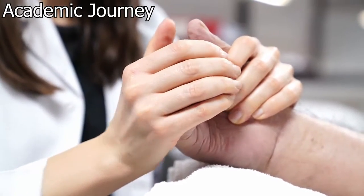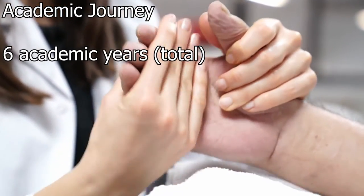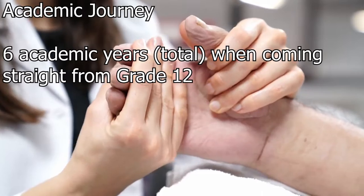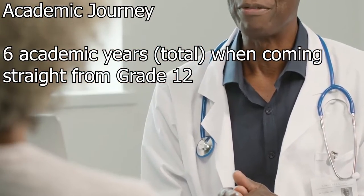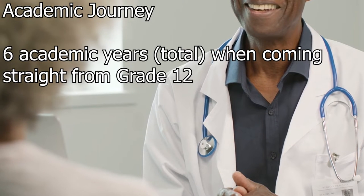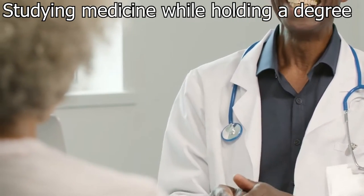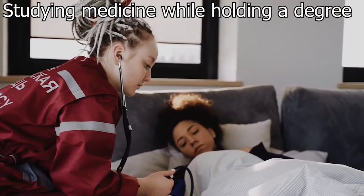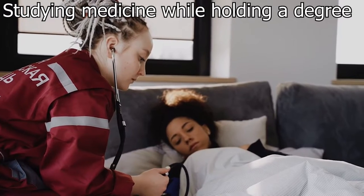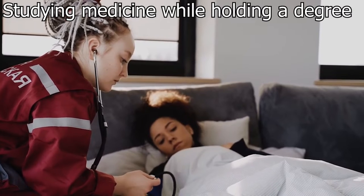Let's have a look at the academic journey. Medical school in South Africa is a total of six academic years when coming straight from grade 12. If you have another degree, you can get accepted into either second year or third year of medical school depending on the university you're applying to and the degree that you hold. I will be using examples from the University of Cape Town and the University of the Witwatersrand, though other universities that offer the medical degree may also have similar options.